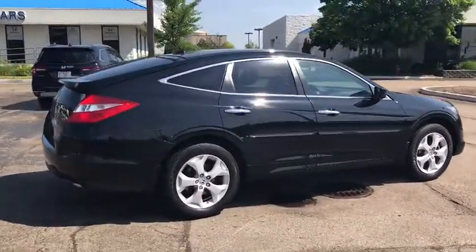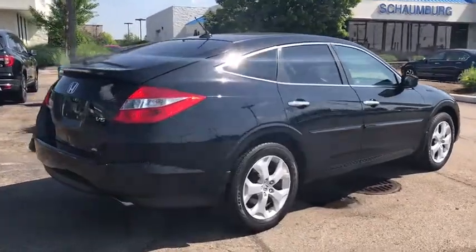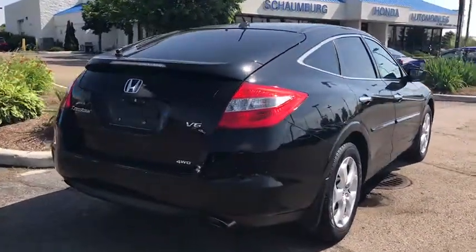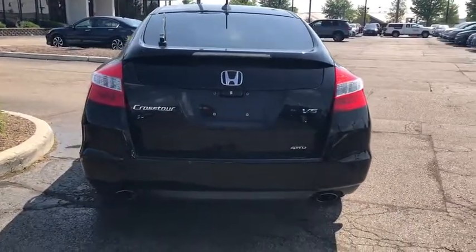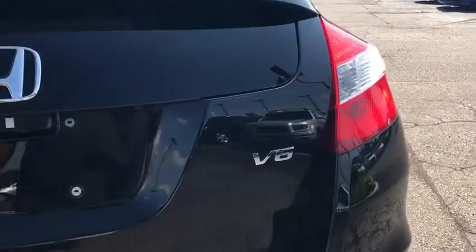Traction control. Power passenger seat. Dual airbags. Power steering. Four-wheel disc brakes. Electronic stability control. Heated front seat. Power windows. Compass. Rear window defroster.